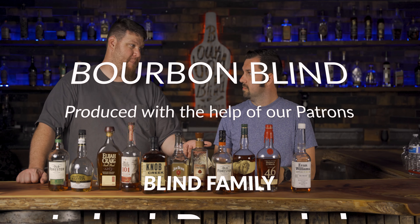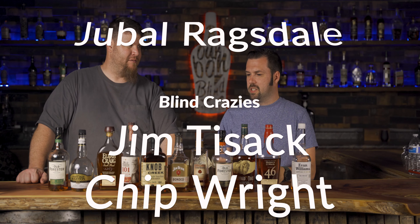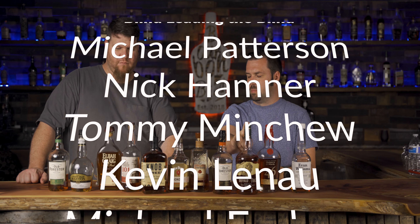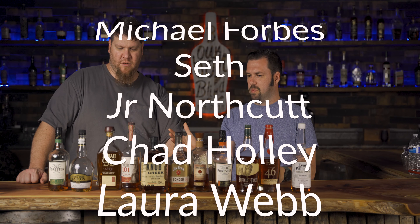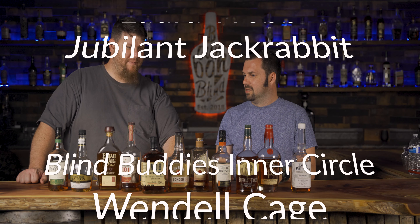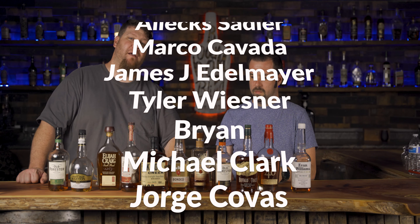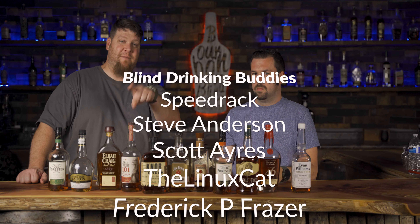These shouldn't all be considered bottom shelf by any means — they should all be under about $40 and semi-easily available. Realistically, the only one that might be hard to find for some people is the Buffalo Trace. The rest is pretty much everywhere.